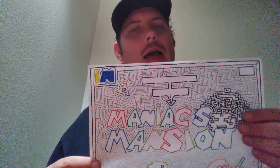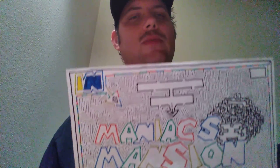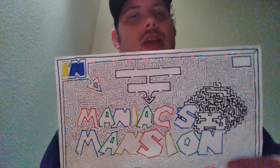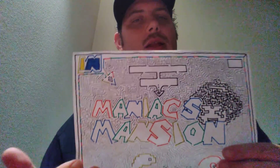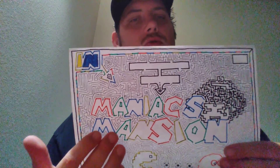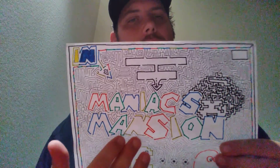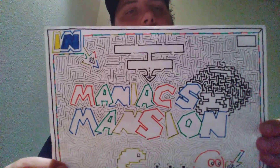The guy who owns this place partnered up with 8th Street Coffee House and he's like a DJ. He does entertainment and music and all that good stuff. His name is Marcus, and he owns Maniacs Mansion. That's his afro guy logo — the logo of Maniacs Mansion. I really went all out on this maze and made it look as professional as possible.